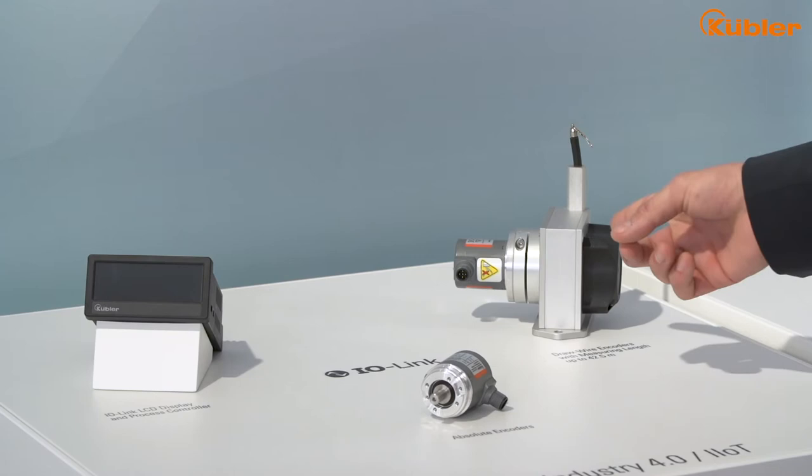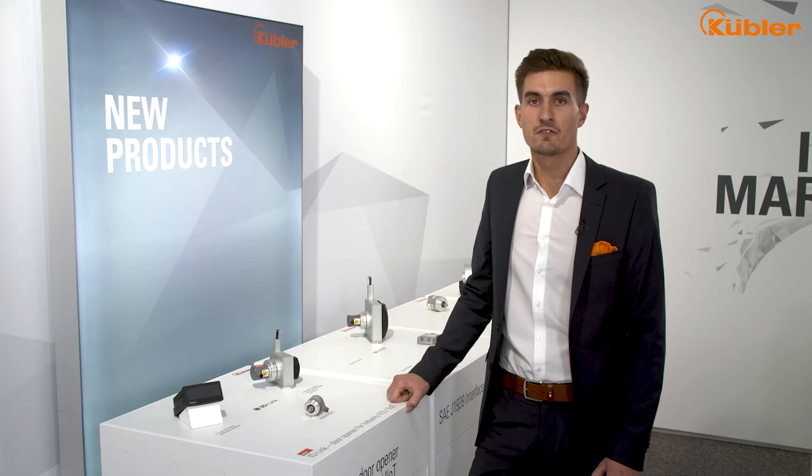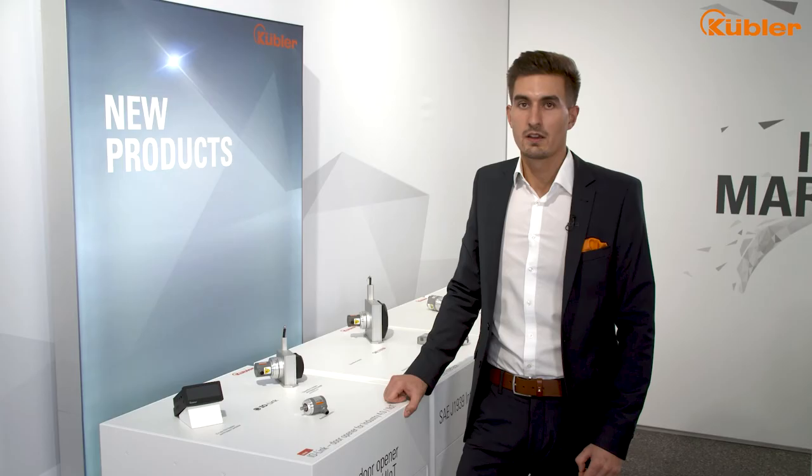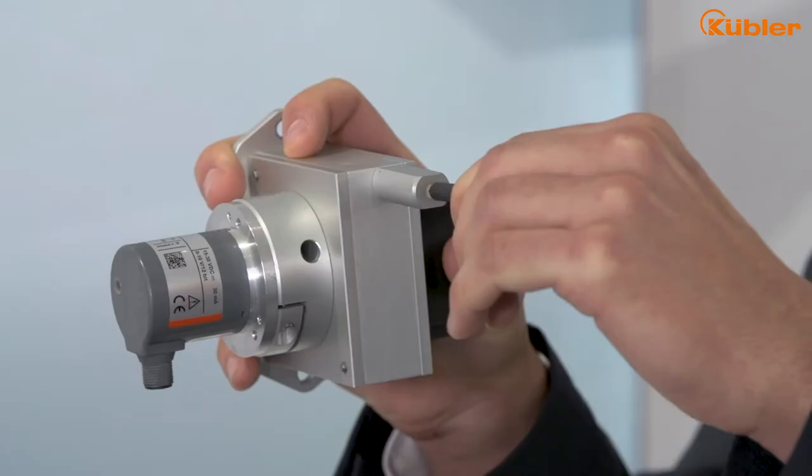For your application, Kübler offers IO-Link encoders, dual wire encoders, and LCD touch displays. We combine the features of our M36 and M58 encoder family with the benefits of the IO-Link communication. Thanks to the manufacturer's independent smart sensor profile, we can offer a powerful and robust encoder which can be installed in almost any application, in combination with different draw wire mechanics. We are able to measure linear movement up to 42.5 meters.